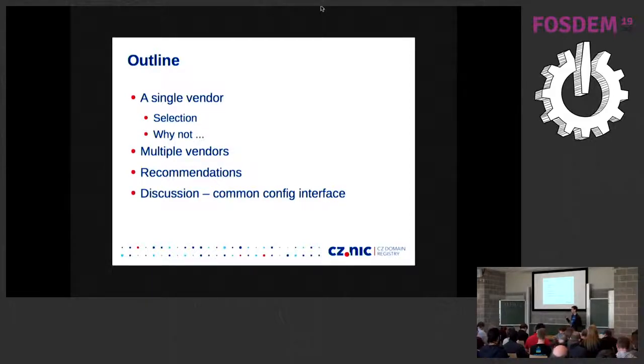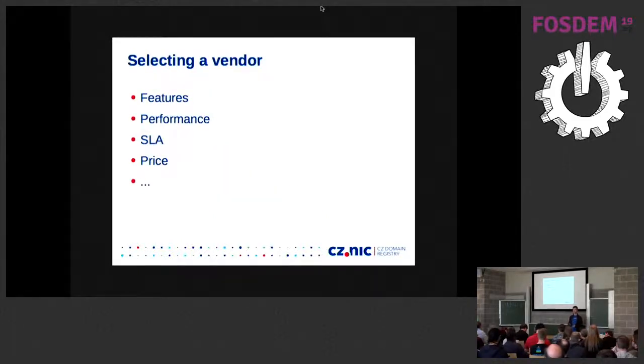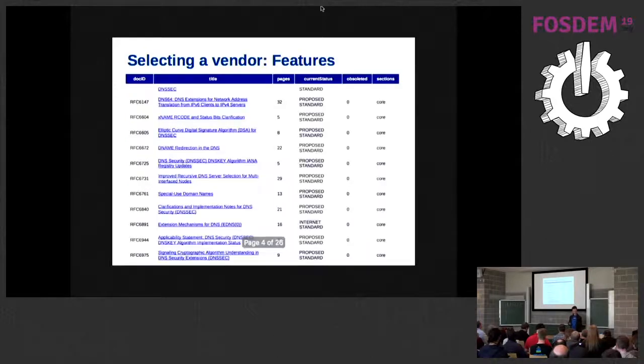We'll look at the single vendor, what you want to configure, then why it's not a good idea to use a single vendor, then what you get if you have multiple implementations deployed at the same time, what are the problems and what we can do about it. So selecting a vendor — of course everyone wants features, features, features. Then possibly performance, and then reliability isn't even on the slide because that's usually when you need to wake up in the middle of the night when it crashes.